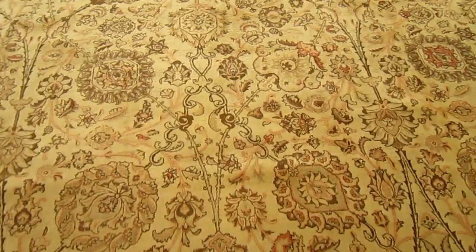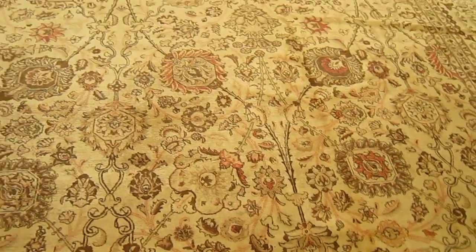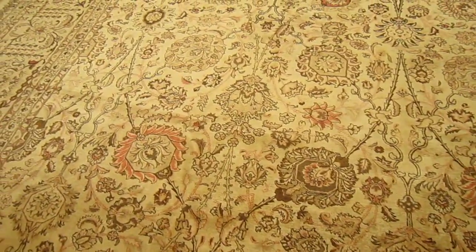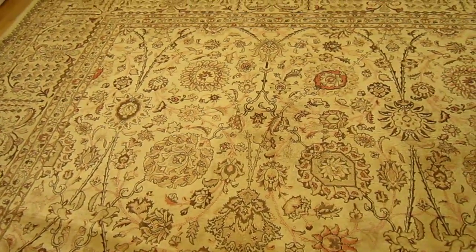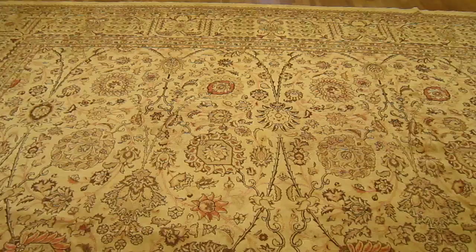It's a cream colored field with accents of brown, red, some greens, and some other accents as well. This is in a very large size, approximately 20 feet by 14 feet 8 inches.